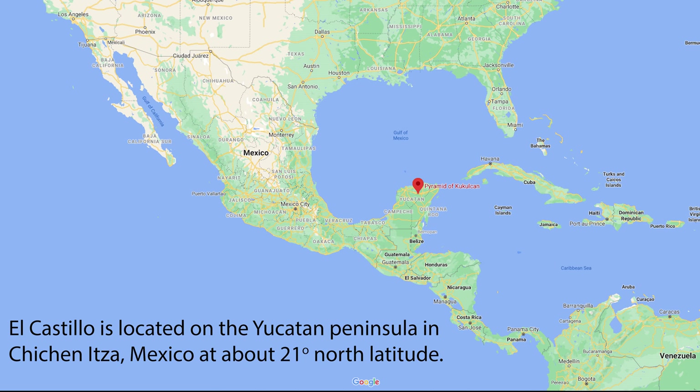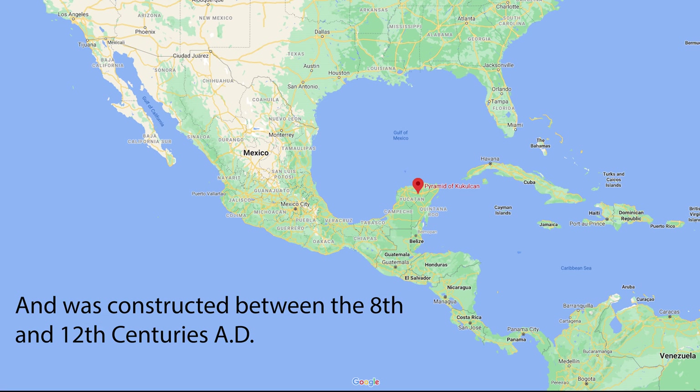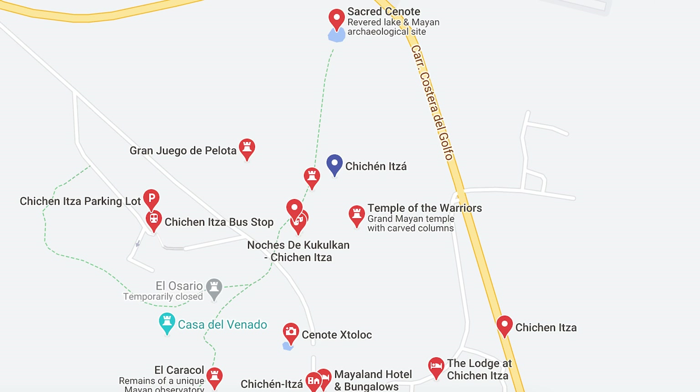El Castillo is located on the Yucatan Peninsula in Chichen Itza, Mexico at about 21 degrees north latitude and was constructed between the 8th and 12th centuries AD. Chichen Itza means "at the mouth of the well of the Itza," due to its position located between two sacred cenotes, or water wells.